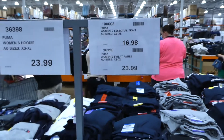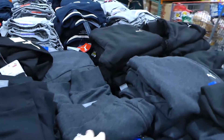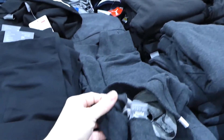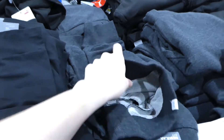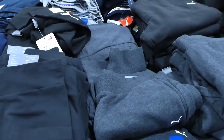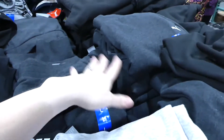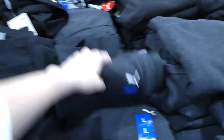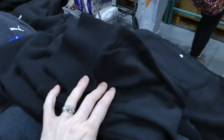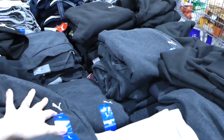They still have the Puma women's sweatpants here for $24. I'm actually going to pick myself up a pair — they're really comfortable. I like the fact that they have the drawstring on the inside, not a fake string on the outside like some. They have the little emblem on them. They've got them in Heather Gray, lighter gray, and black, again for $24.